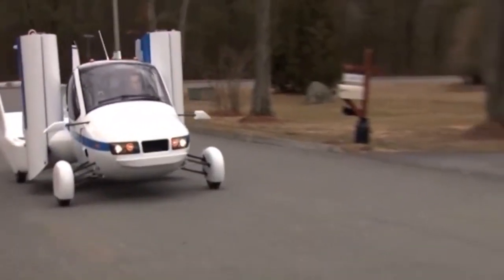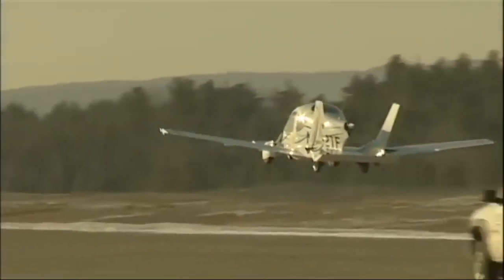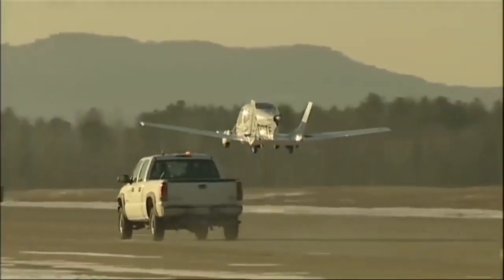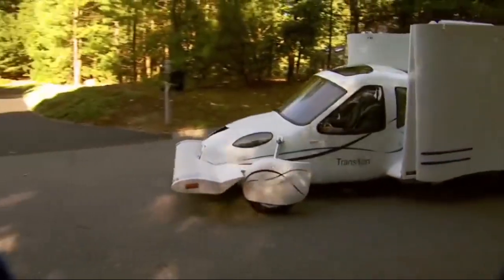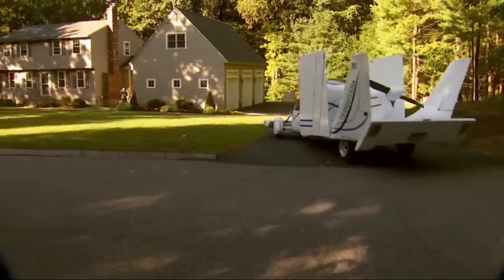The Transition is essentially a light aircraft with foldable wings that can be tucked away when driving on the road. In airplane mode, the Transition can fly at speeds up to 100 miles per hour and has a range of around 400 miles. Once the wings fold back in, it can be driven like a regular car, capable of reaching highway speeds.